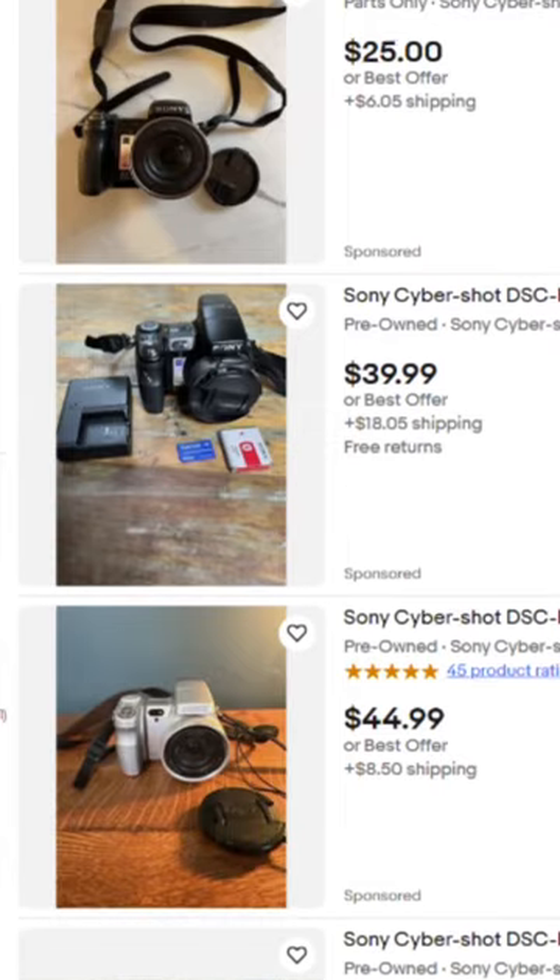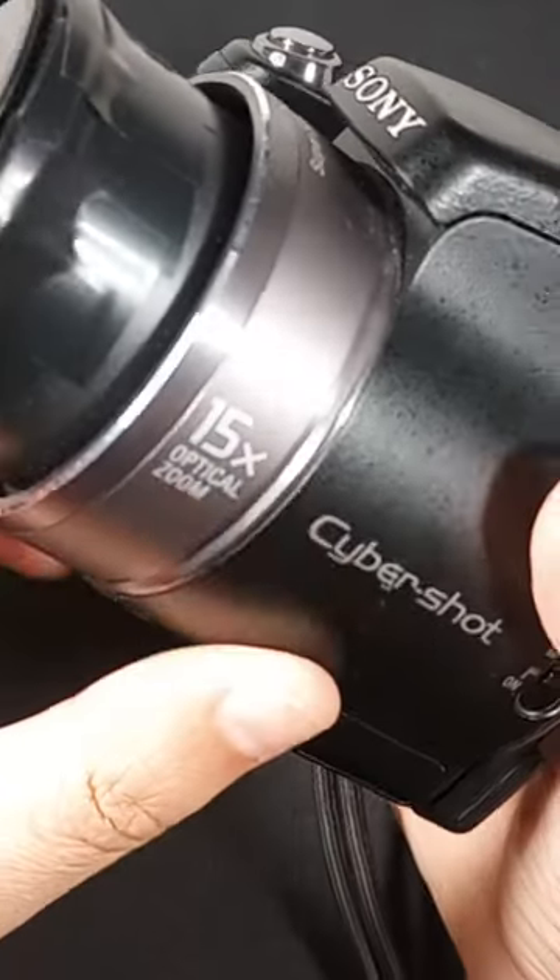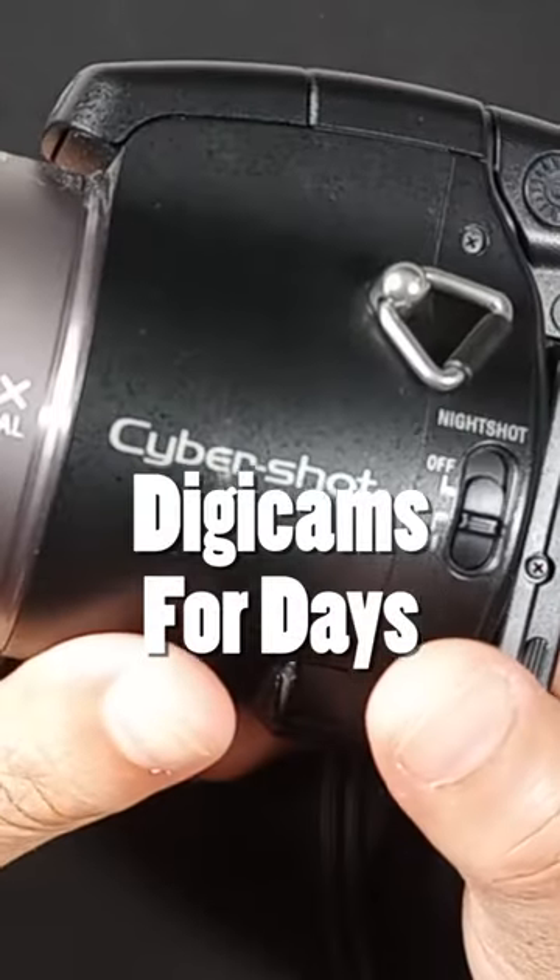This is a very affordable camera from back in the day. You should get your own copy before everyone else snaps them up.